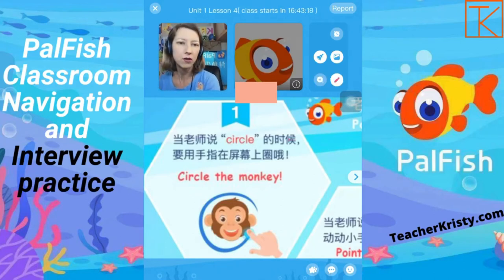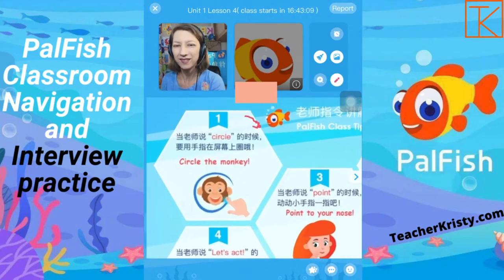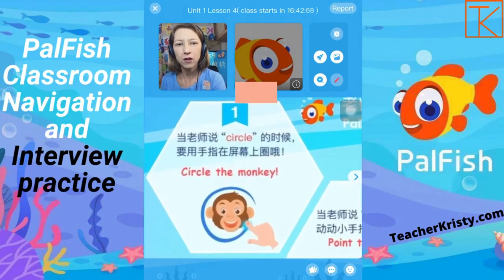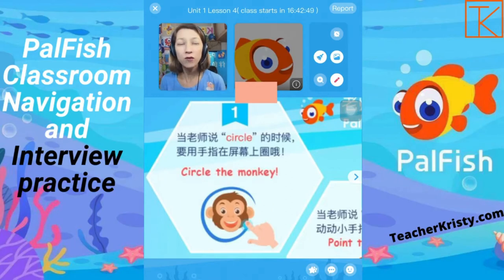You could zoom in if you want to. This text is in Chinese so that parents, if they go in before the trial, can have a talk with the student, read it to them, and help them understand. Even though there are five commands here that the student needs to learn, you only need to demonstrate number one. So we're going to clear away what I've written on the screen — that is our zoom in tool. When we press this button, we zoom in and out like this. To have the pen back on, click on the pen so that you can circle the monkey.